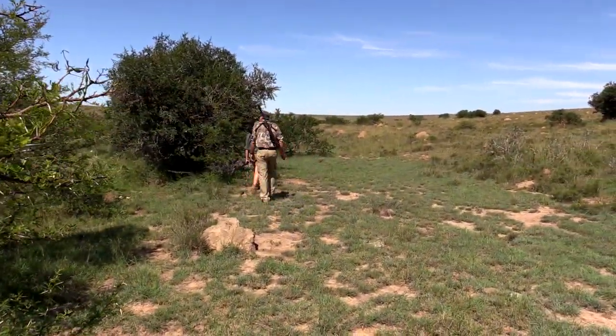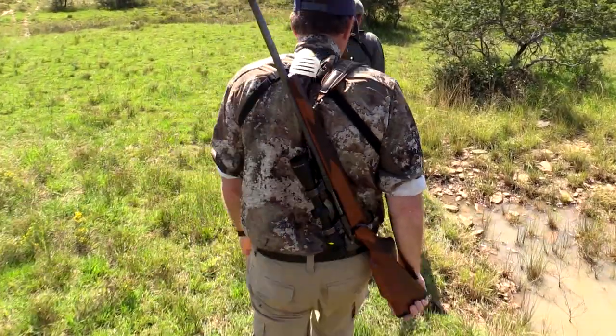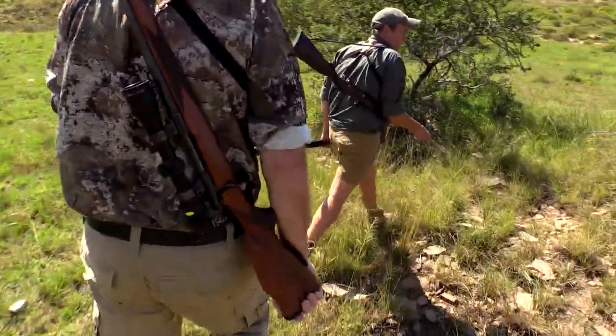Because what happens is, the minute you take an old mare out, one of the younger mares assumes the role of the head mare — and what happens? She immediately starts breeding, and there's a breeding frenzy within that group.